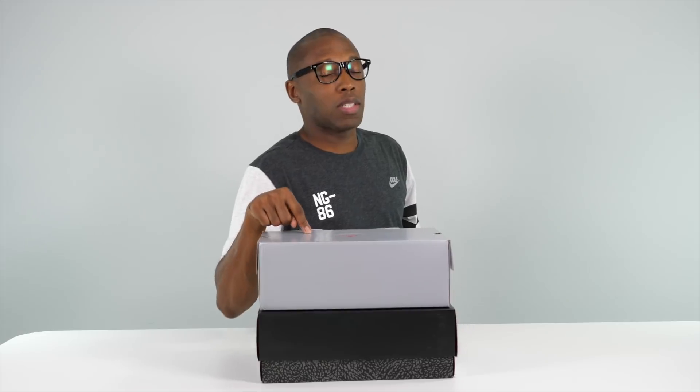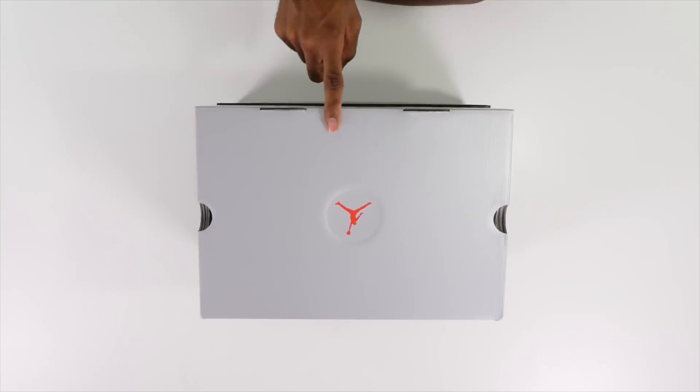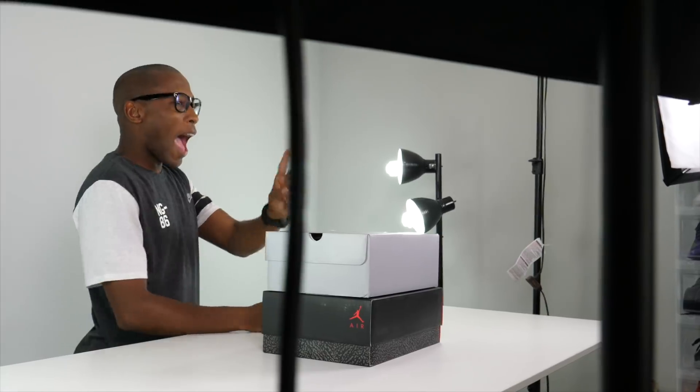This first one actually releases this weekend. The bottom one doesn't release at all, but this first one I'm going to be able to give away to one of you guys, but you have to stay tuned to the video to learn how you can actually win this sneaker. So with that being said, let's start with the one on top.